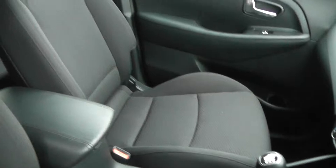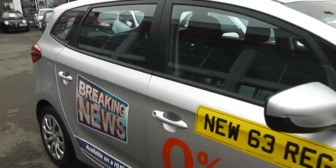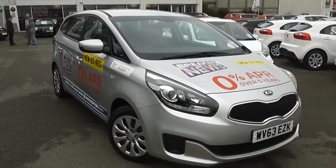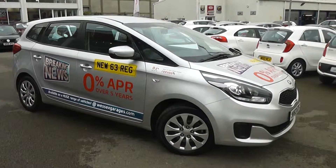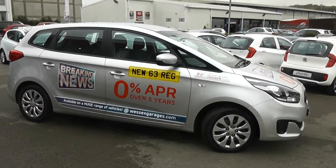It's in great condition inside as well as outside — we always take very good care of our cars here at Wessex Garages. You can go online today at wessexgarages.com and put down a £100 deposit on this car, which entitles you to £75 off the asking price. We also have some great finance deals available, and we promise we will not be beaten by any high street lender. So there you have it — it's the Kia Cee'd.